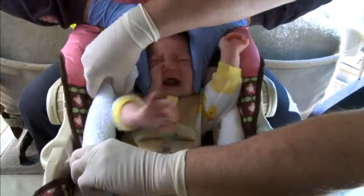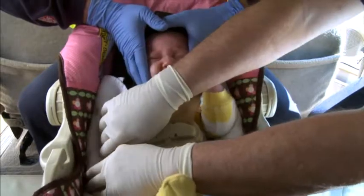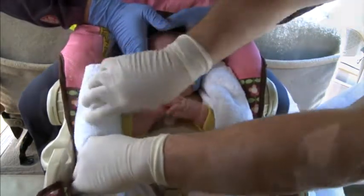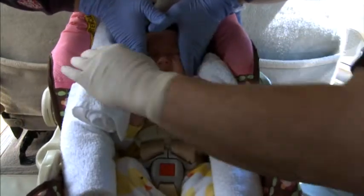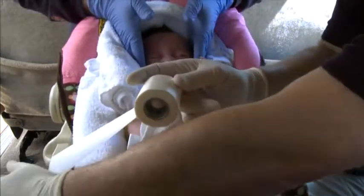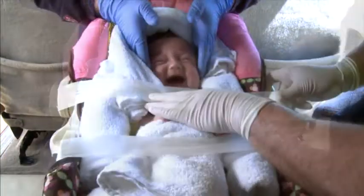While the first provider maintains stabilization, the second provider places folded towels and blankets into all voids between the patient and the infant car seat. After the patient's body has been immobilized, the patient's head is secured to the infant car seat.